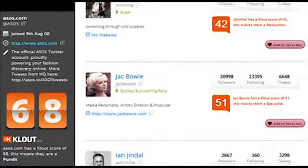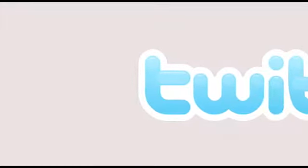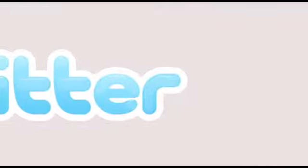By providing the insights, Birdsong can empower your social media strategy. The first launch of Birdsong focuses on Twitter, looking at the patterns behind the tweets.